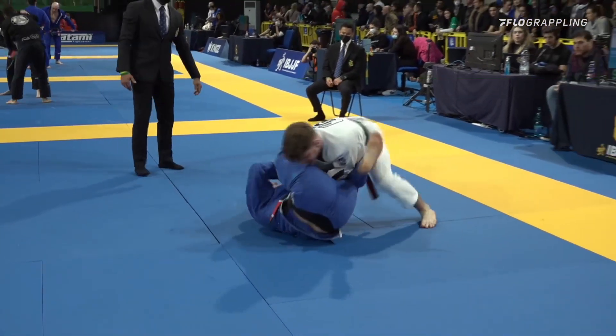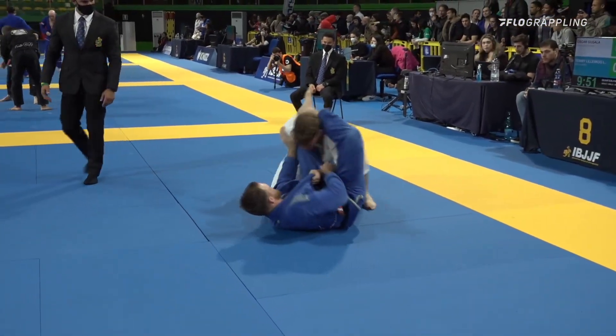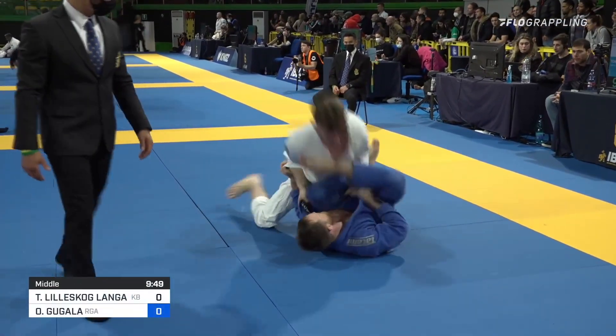All right, folks, we're back wasting no time in this middleweight match. We have Tommy Langecker and Garde and Blue Gee taking on Oskar Gugala.